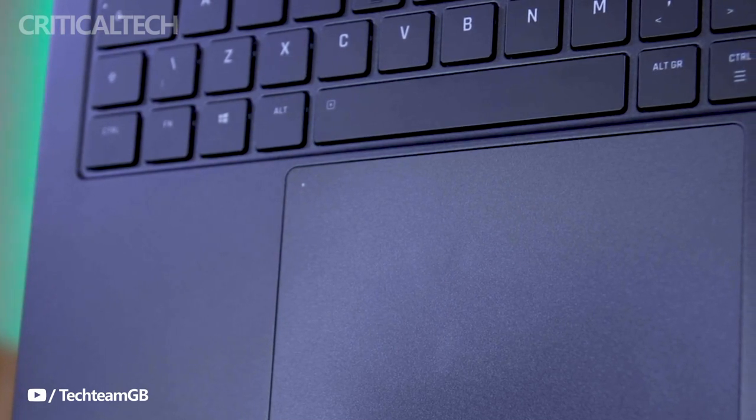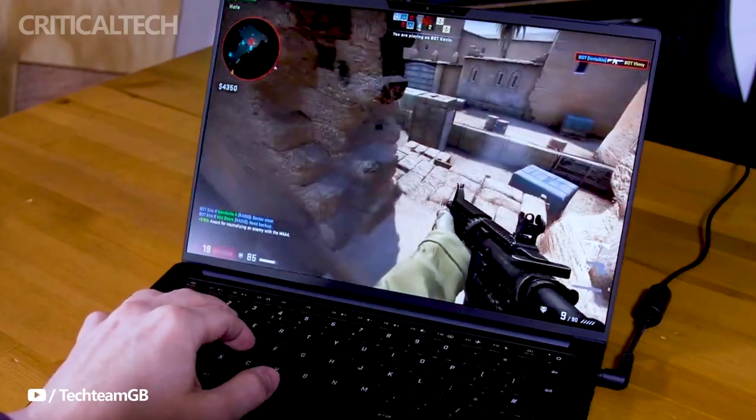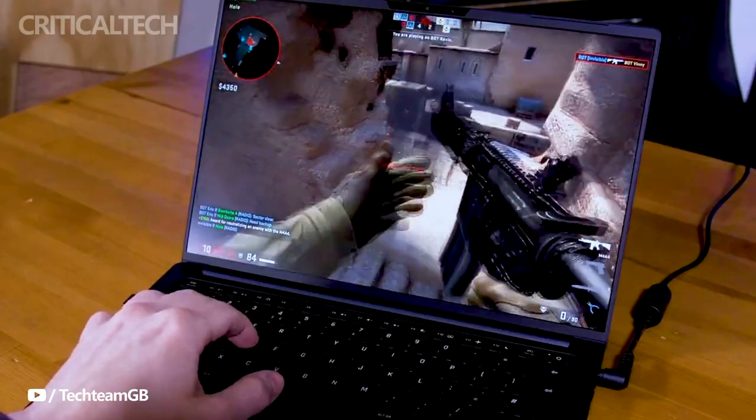The dual M.2 SSD slots further enhance storage capabilities, providing users with both speed and ample space for their digital endeavors.